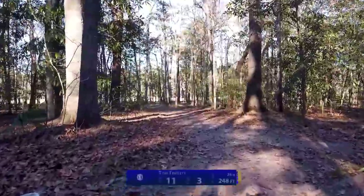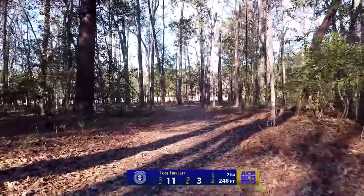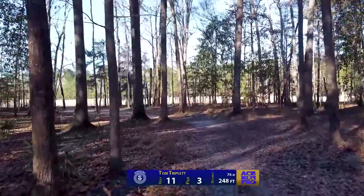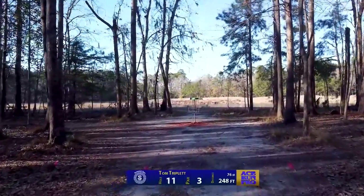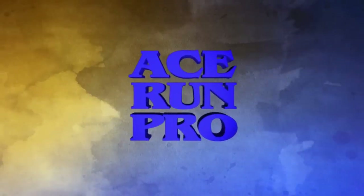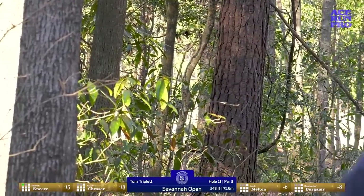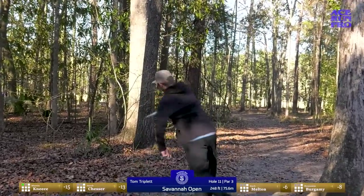Moving on now to hole 11 from our red pads. This is a par three coming in at 248 feet. For the right handers, this is going to be another kind of sharp backhand hyzer angle with an overstable putter or midrange most likely. I would imagine Zach's going to go with either a Justice or that Saki Slammer here on a forehand. Really weird angle — kind of like the next hole. You've got to throw something like 200 feet straight and then it's got to almost make a 90-degree turn left. You've got to release it on almost a spike hyzer angle, or it'll look perfect and somehow kiss a tree at the end.